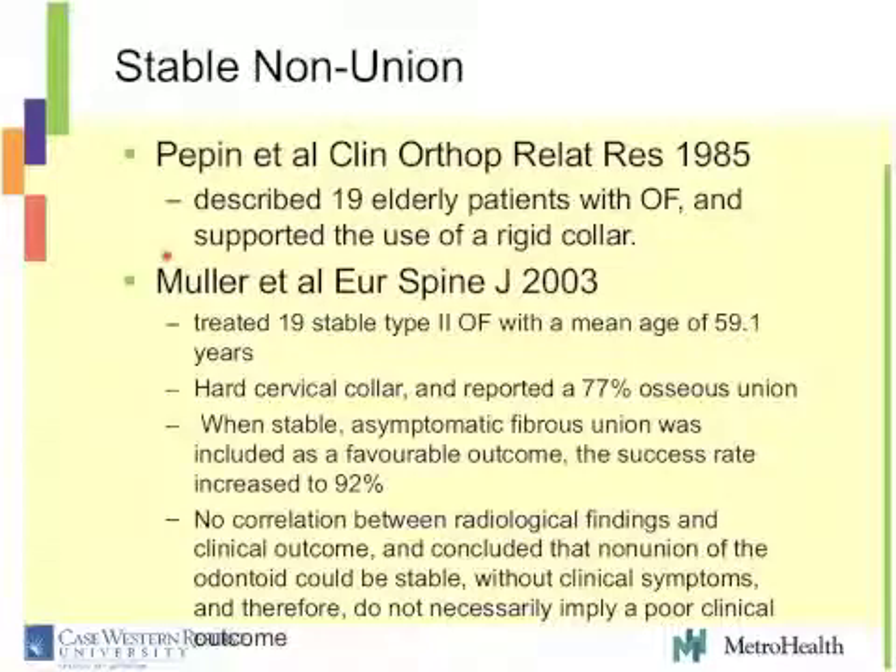Even the Mueller paper, looking at 19 patients with type 2 odontoid fractures — a little bit younger, average age 59, hard collar, higher union rate at 77% — if you include their stable asymptomatic fibrous unions, the favorable outcome and success rate is up to 92%. They found no correlation between radiological findings and clinical outcomes and concluded that nonunion of the odontoid could be stable without clinical symptoms and therefore does not necessarily imply a poor clinical outcome.